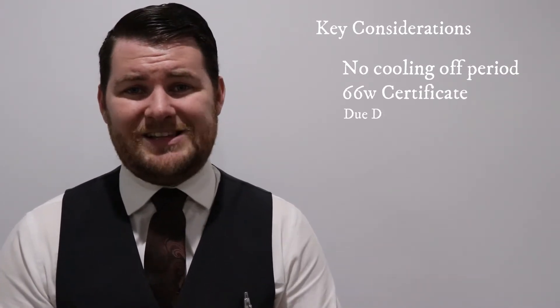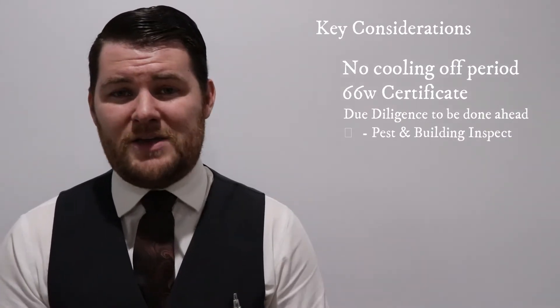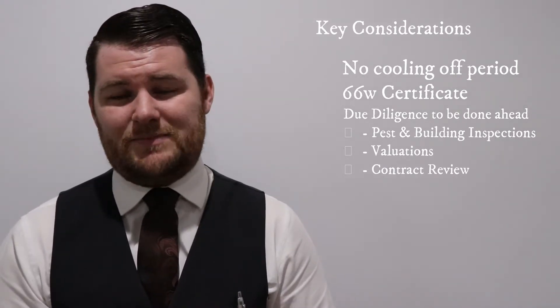So you need to make sure your due diligence is done ahead of time. Your pest and building inspections, your valuations and your contract review all need to be done prior to submitting that offer.